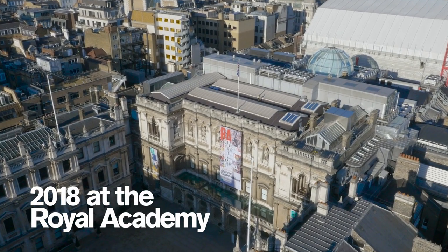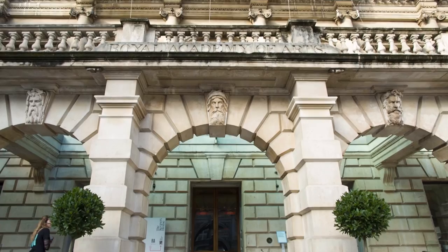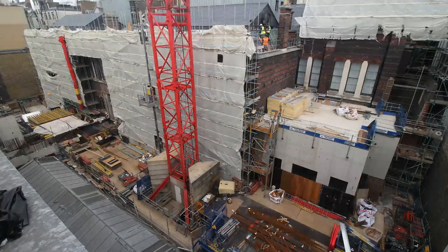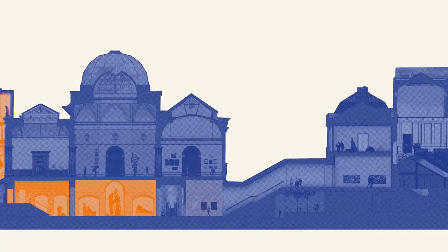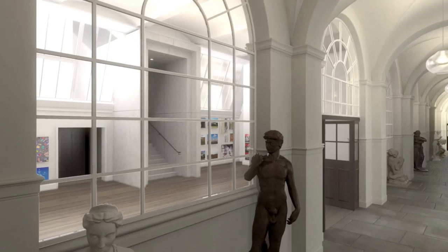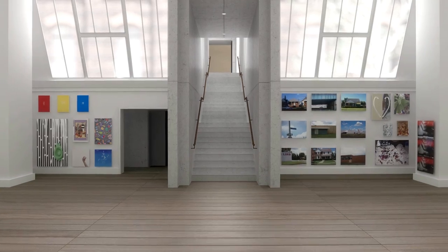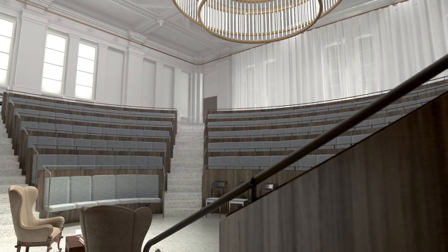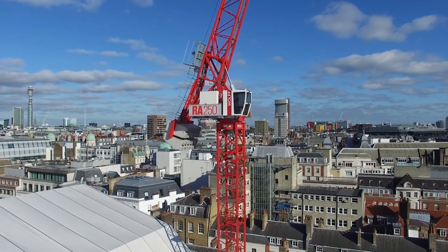In 2018 we'll welcome you to a new Royal Academy of Arts. Architect David Chipperfield is uniting our two sites, creating spaces to showcase our historic collection and art school alongside our exhibitions. There'll be a learning centre and a brand new lecture theatre, all in time for our 250th birthday.